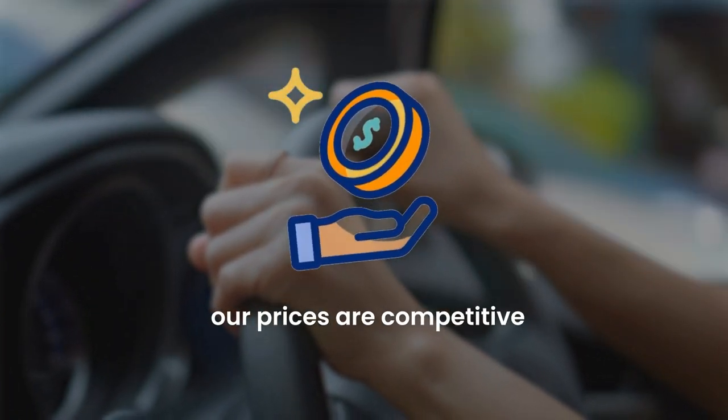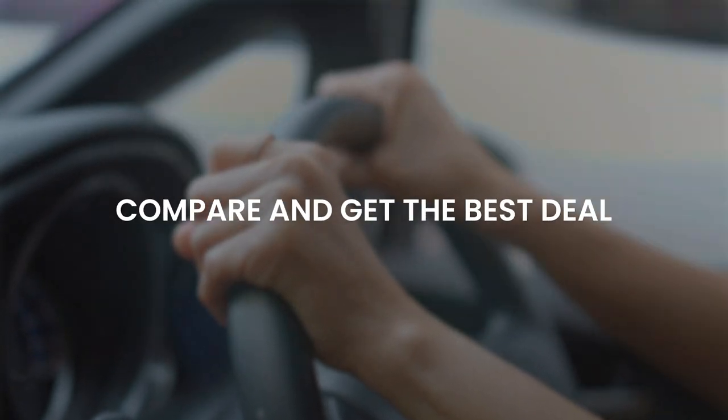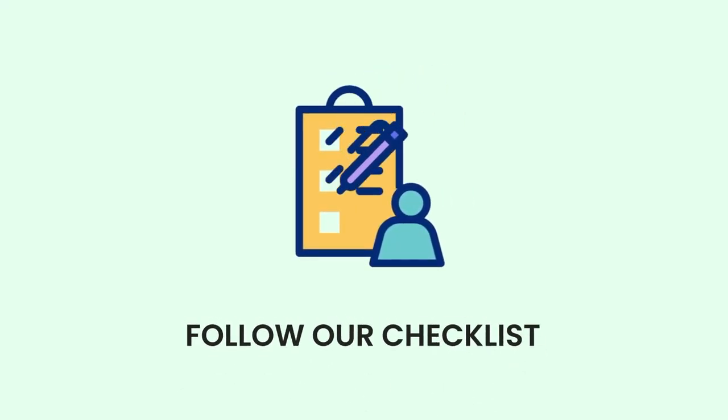Our prices are competitive and we don't charge any hidden booking fees, so you can compare and get the best deal. Renting a car with us is simple and straightforward — just follow our checklist to get started.